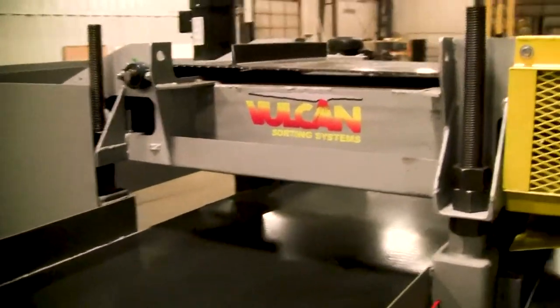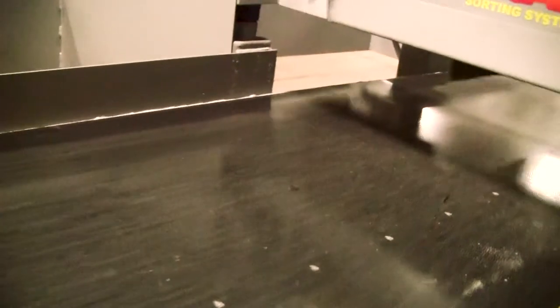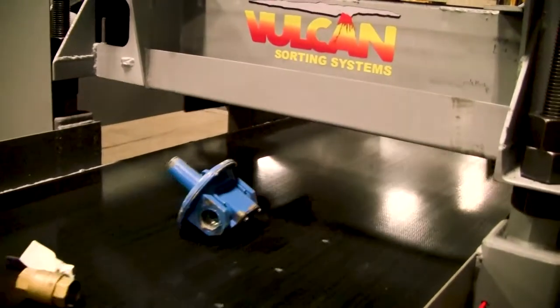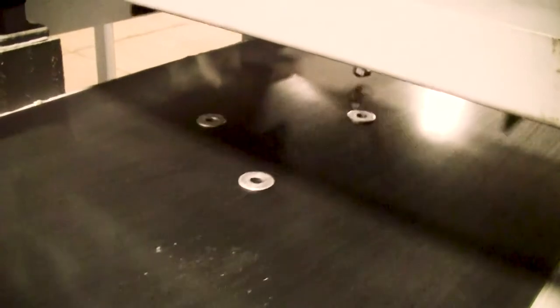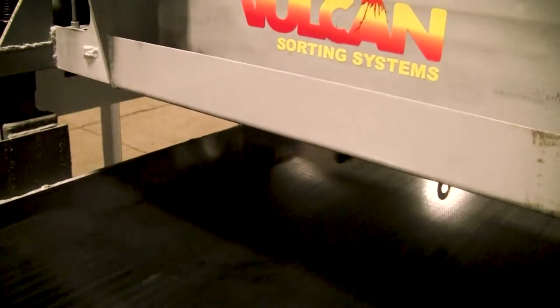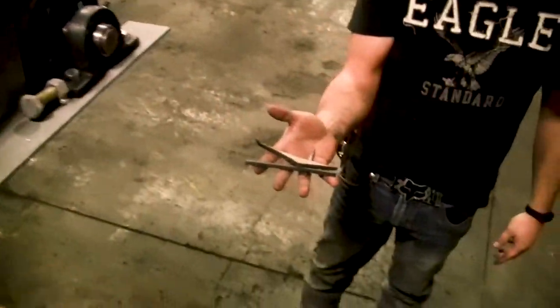I'll demonstrate here with some cast aluminum as well as some brass, and then a combination of stainless and carbon. It picks up the carbon and drops the stainless off the end of the conveyor.